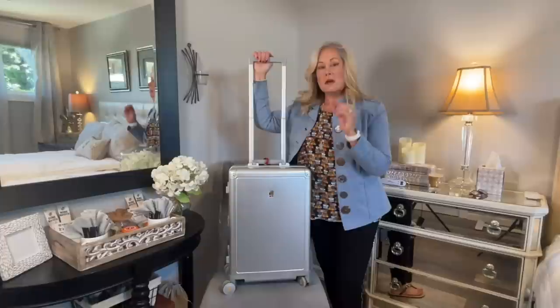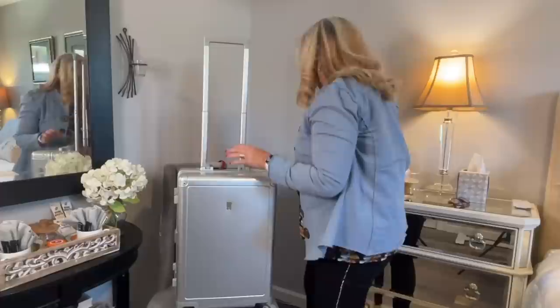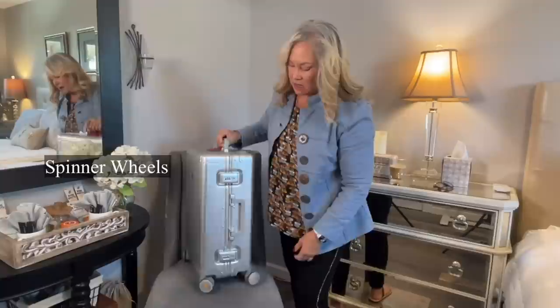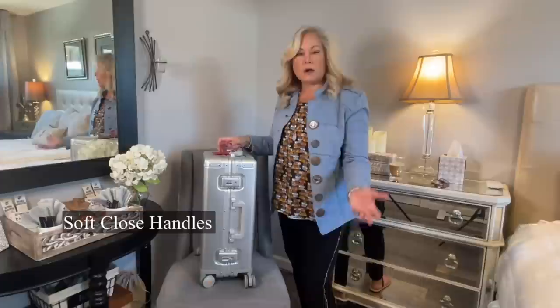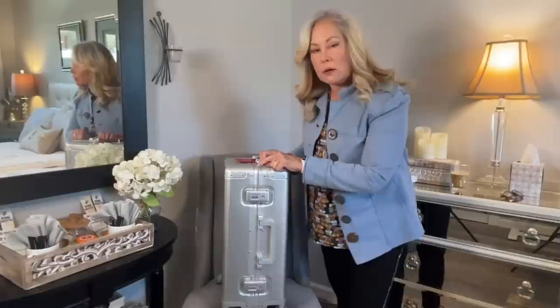This bag weighs 10 pounds exactly — it is the heaviest, but there's good reason for that. It is solid aircraft aluminum, which adds weight, but the handle is substantial and when filled it stays stable and doesn't rock around the airport. All of my luggage has spinner or caster wheels — that's a requirement. It also has soft-close handles so they don't stick up and get caught, plus its own built-in TSA lock, so I don't have to buy a separate one. You'll notice there are no zippers on this luggage.